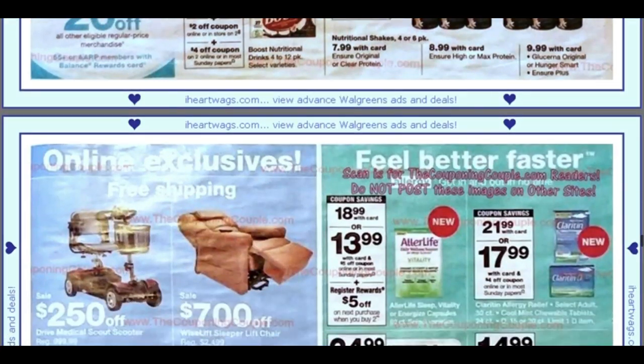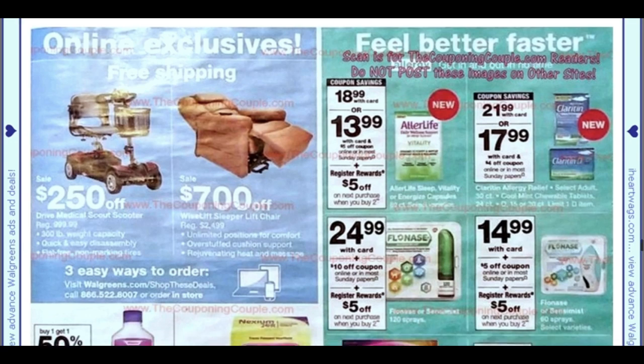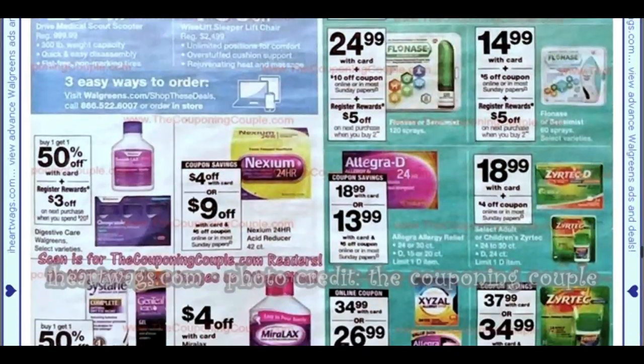CVS will probably have a better Boost deal, so check that out. Flonase is $24.99 — we are getting a $10 insert coupon, which is great. When you buy two, you get a $5 register reward. Check the limits on that insert coupon because you can grab two, use two $10 coupons, and get back a $5 register reward — a very nice deal.